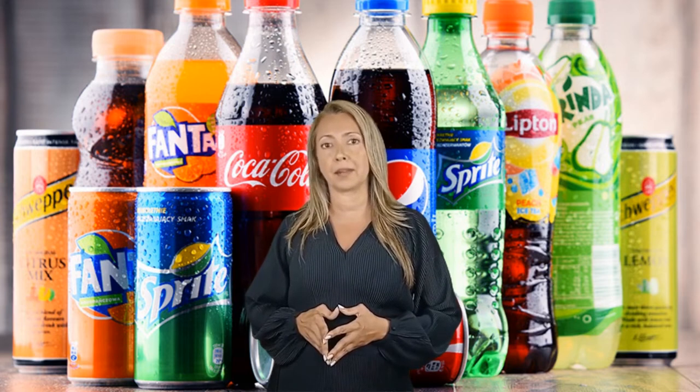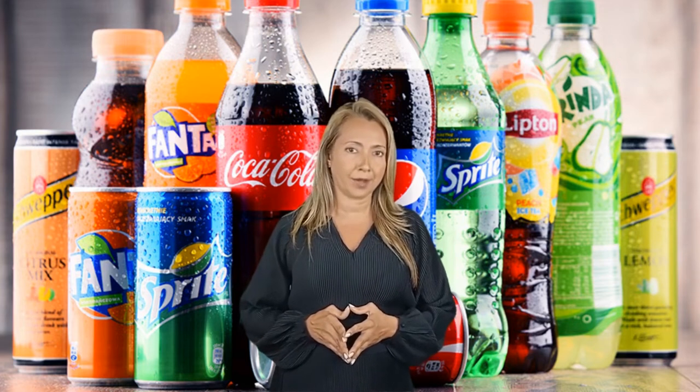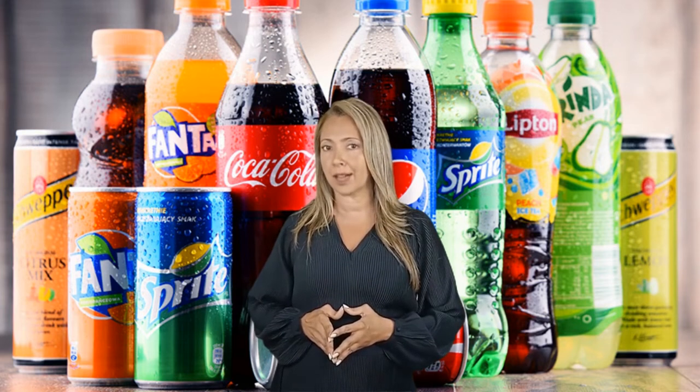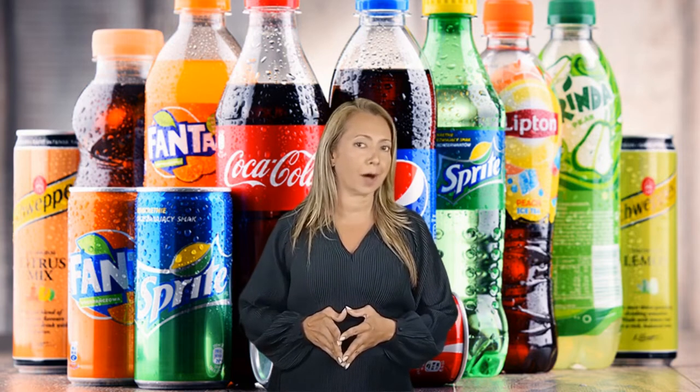What to drink instead? It sounds clichéd, but there's no better drink than water. Quench your thirst with fruit-flavored still water or just add a few ice cubes to your glass. Avoid seltzer. Other healthy alternatives include green tea and even coffee.